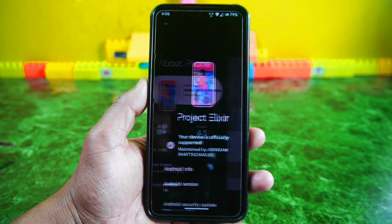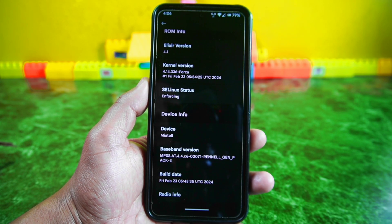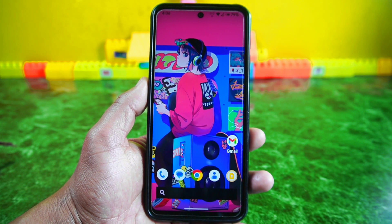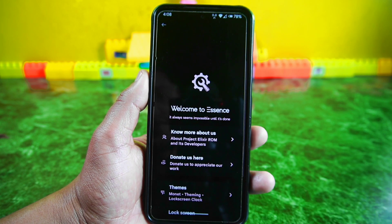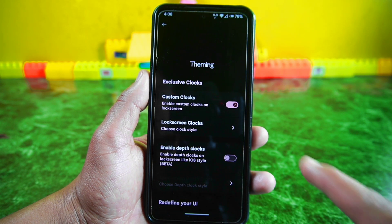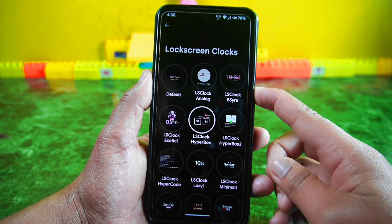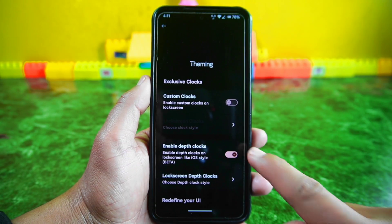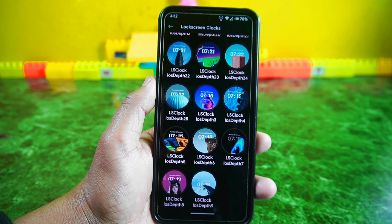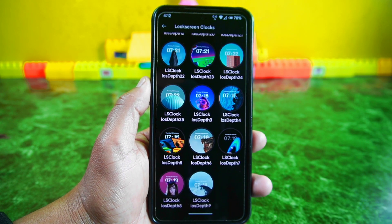Now let's explore the fantastic exclusive features that set this ROM apart. These special editions come directly from the developer and are exclusively available to premium or early access users. One standout feature is the lock screen clocks — you can choose from a variety of captivating styles including custom designs and depth clocks, with a total of 14 unique lock screen clocks. There are also approximately 26 different depth clocks to choose from, letting you customize your phone to reflect your personal style.